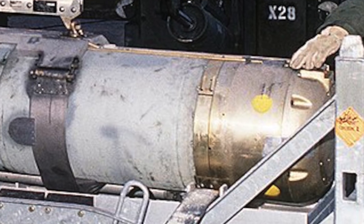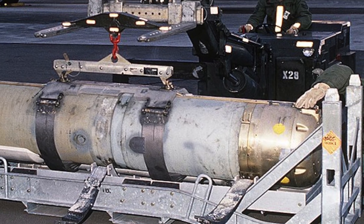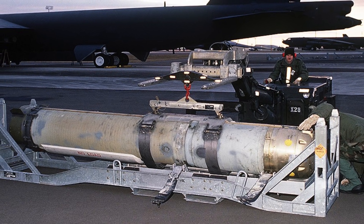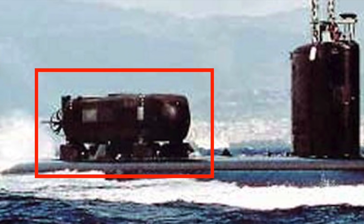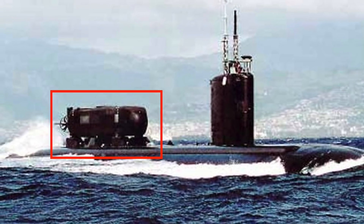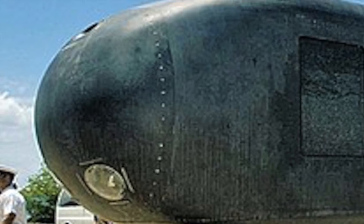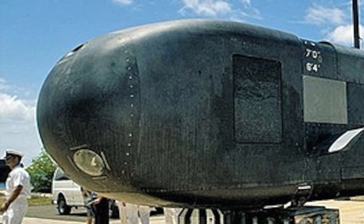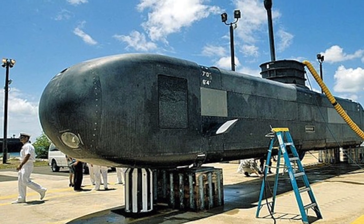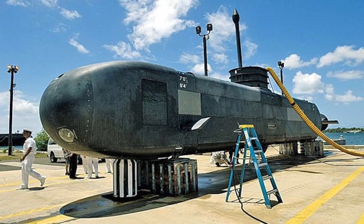She can also lay different types of mines, including the Mk-60 Captor encapsulated torpedo mines. An integral lockout/lock-in chamber is incorporated into the hull for special operations. The chamber can host a mini-submarine such as Northrop Grumman's Advanced SEALs Delivery System to transport special warfare forces such as Navy SEAL teams.